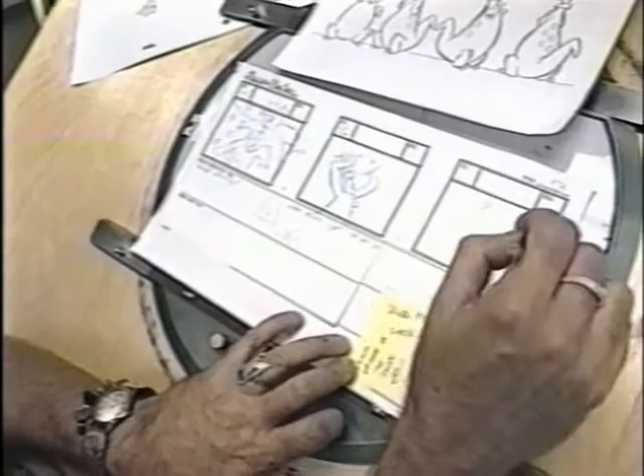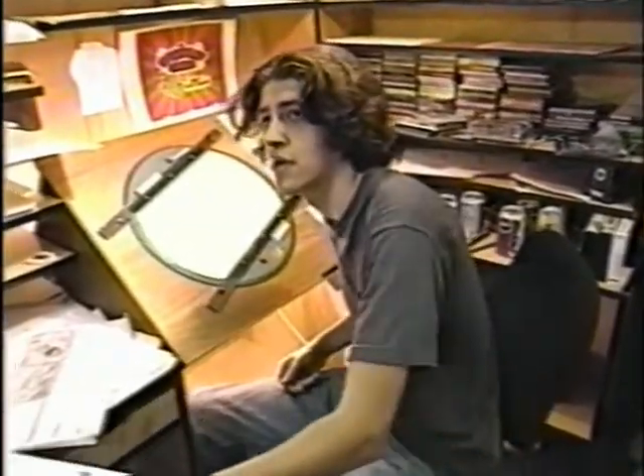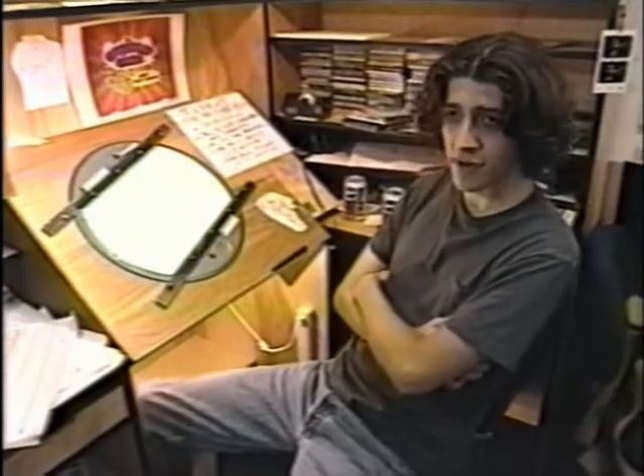He ends up like King Kong, climbing the Empire State Building. Most of the shows are being created by fresh, new faces. These are the Powerpuff Girls — three little girls that are in kindergarten. They fly around and save the day, beat up bad guys and stuff.